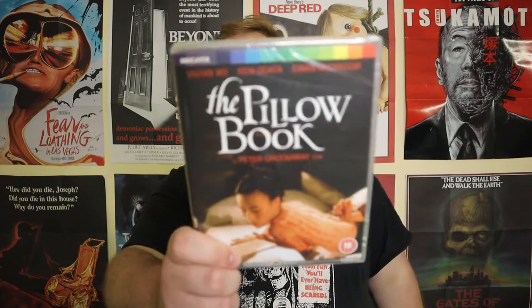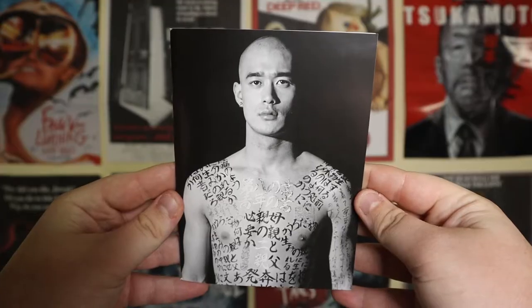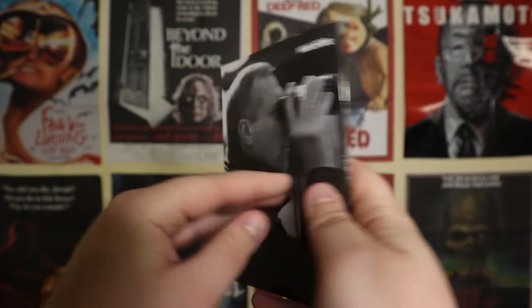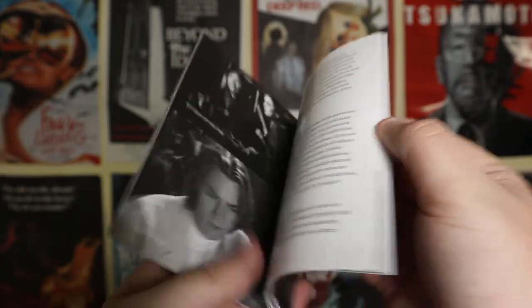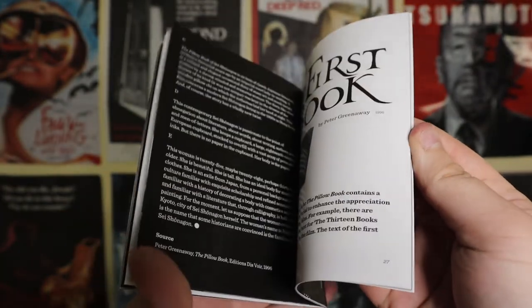Moving into the limited edition releases, we start with The Pillow Book — still sealed, so I haven't watched it yet. I picked it up because it's directed by Peter Greenaway, whose film The Cook, The Thief, His Wife and Her Lover I really loved. He's a very interesting filmmaker with a great aesthetic. Ewan McGregor is in it too. If you've watched The Pillow Book, definitely let me know what you think.